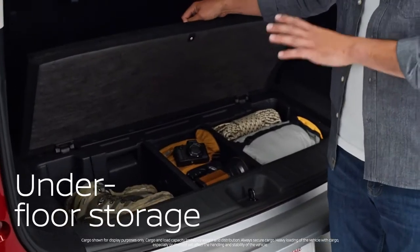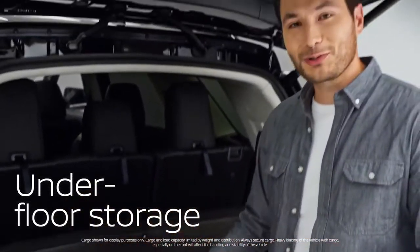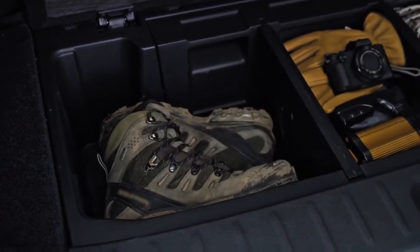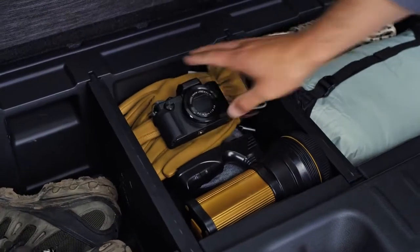Nissan gives you this cool trunk in a trunk — a storage bin under the floor. It's perfect for wet and muddy gear, it's easy to clean, and it's a smart place to keep valuables out of sight.